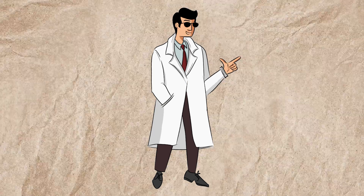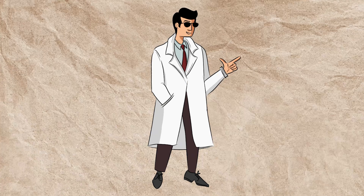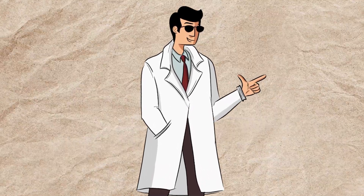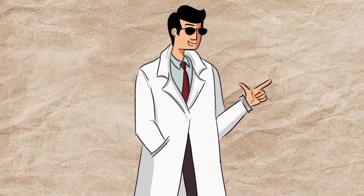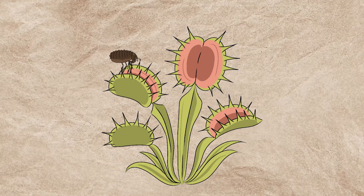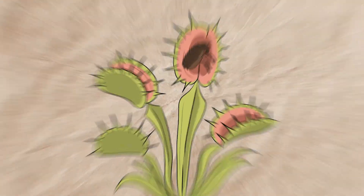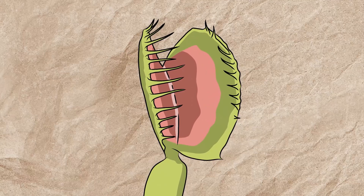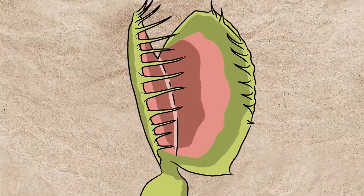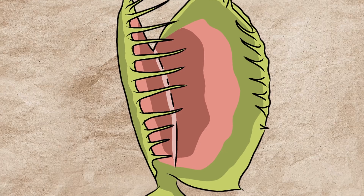The Venus flytrap is more than just an oddity of nature — it's a powerful reminder of how life can adapt in the most unexpected ways. As one of the few plants that actively hunts to survive, it challenges our traditional views of plant behavior, blurring the line between plant and predator. Its unique ability to thrive in nutrient-poor soil by relying on insects for essential nutrients is a testament to the ingenuity of evolution. The Venus flytrap not only showcases nature's creativity, but also serves as a reminder of the importance of protecting biodiversity — every species, no matter how unusual, plays a vital role in its ecosystem.